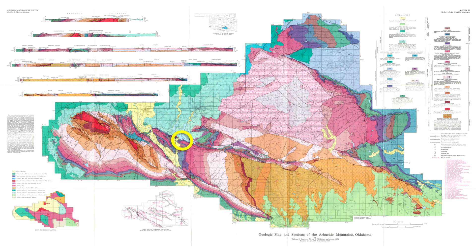The Hunton Anticline is located on the hanging wall of the Reagan Fault, a fault that likely contains components of both strike-slip and thrust faulting. The structures in this area developed about 300 million years ago during the Pennsylvanian Orogeny, a mountain-building event that shaped southern Oklahoma.